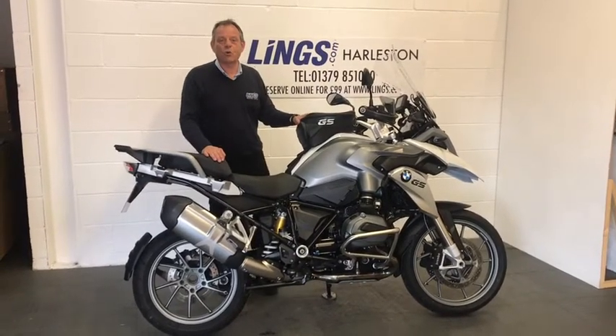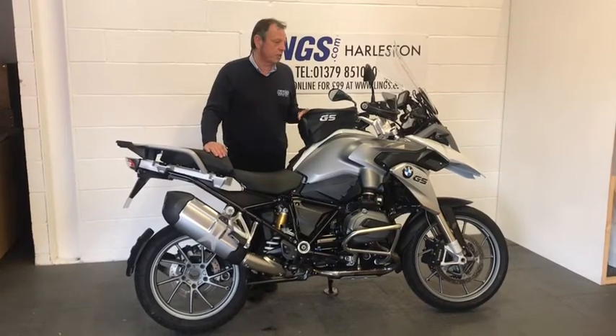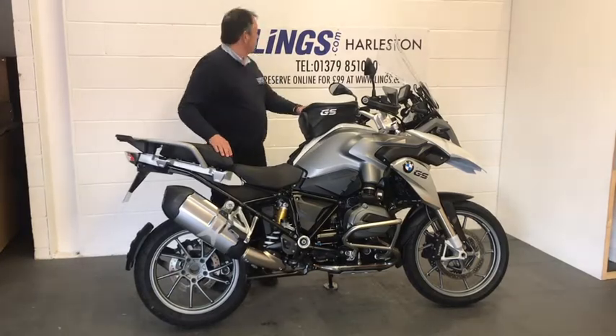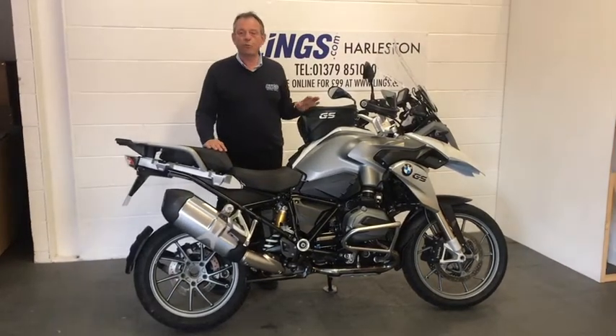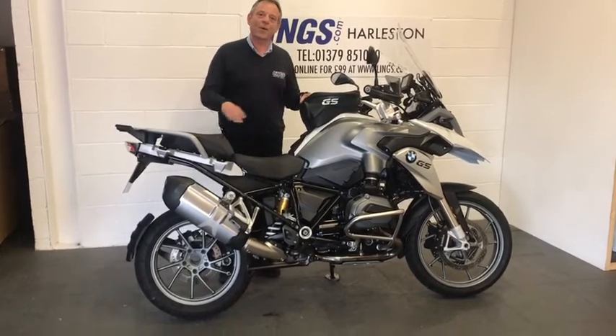If you'd like to buy this bike, please give us a call on 01379 851090. Alternatively, you can reserve this bike for just £99 by visiting our website at www.lings.com, where you can see our full range of used bikes and new bikes as well. So let's take a closer look around the bike.